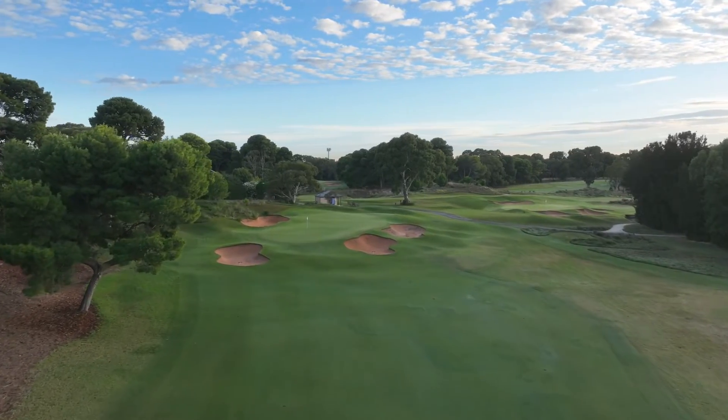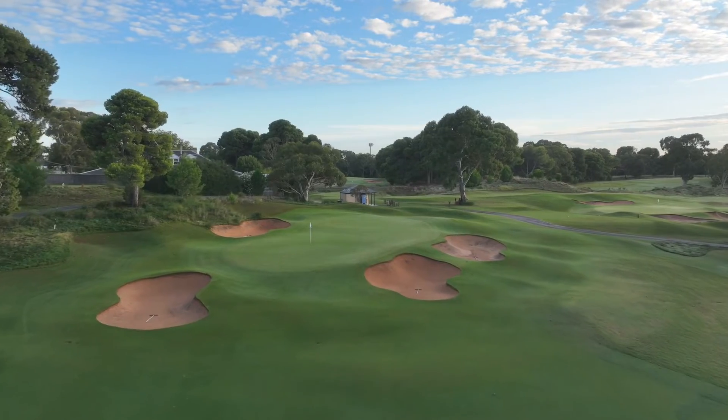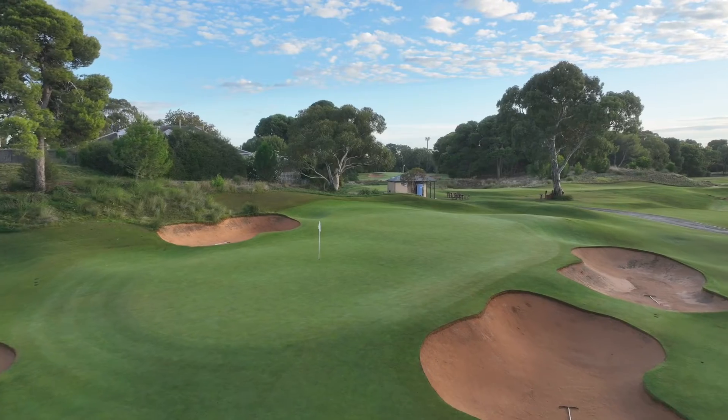The green slopes from back to front with many intricate slopes making long putts extremely difficult. All in all, an excellent risk reward hole.